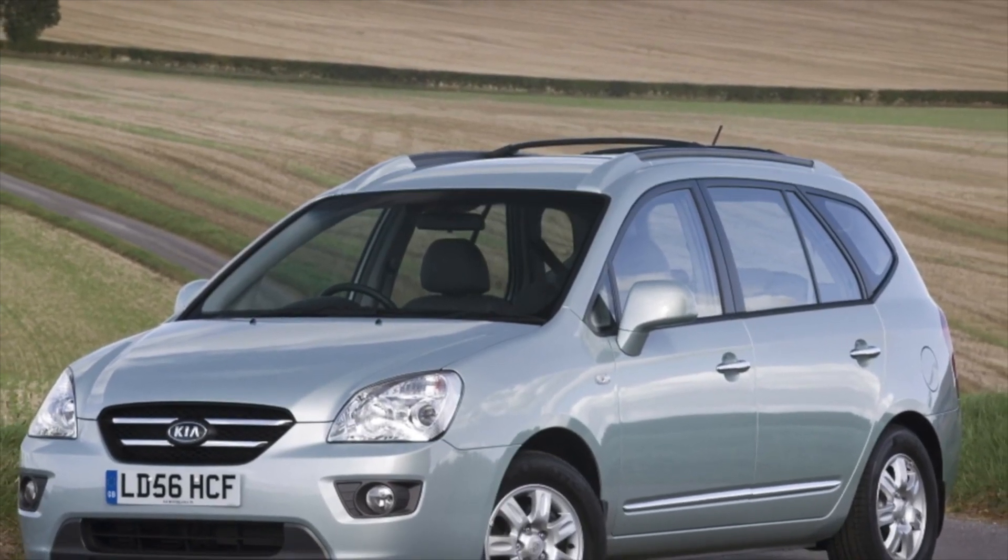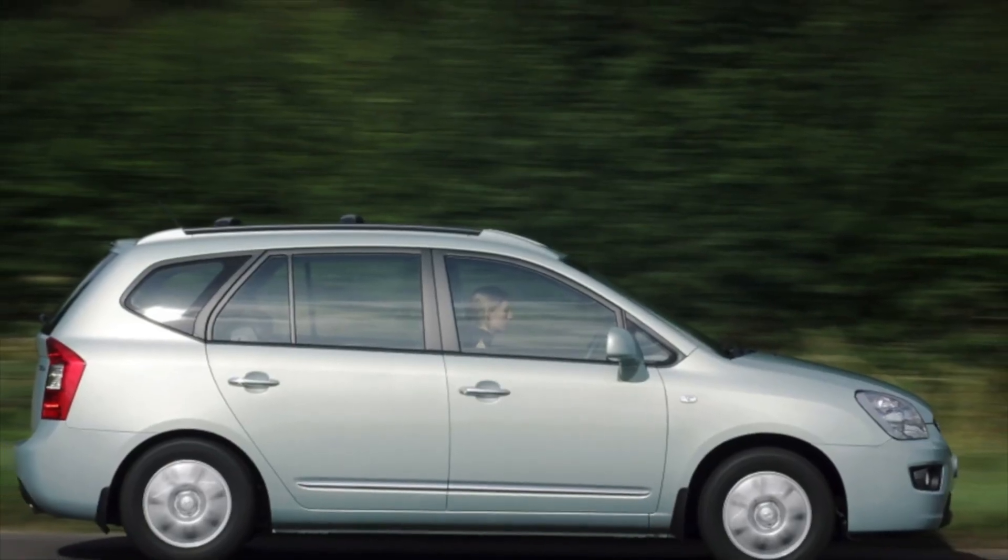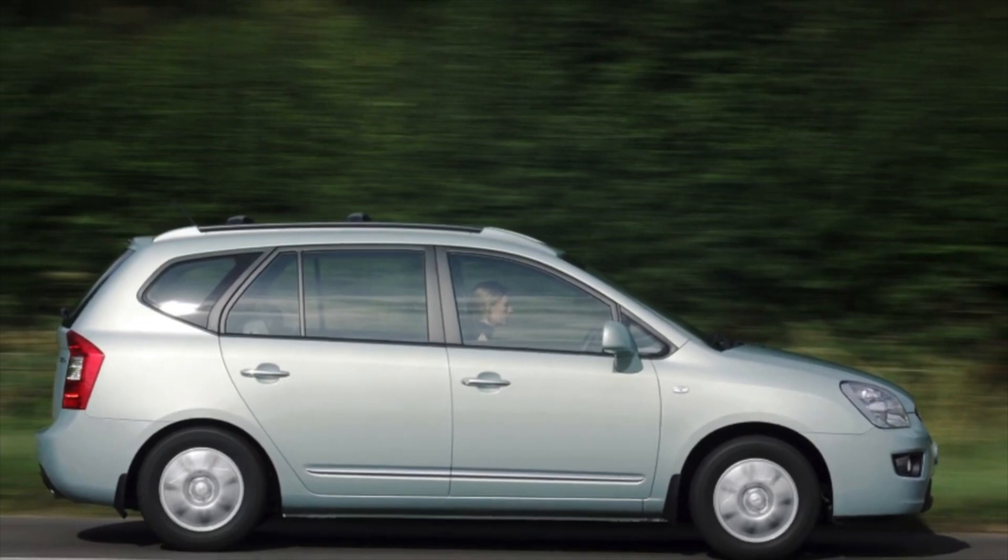If you are the owner of this car model, please describe the problems you had to face during operation. Perhaps your review will help readers of our site when choosing a car.